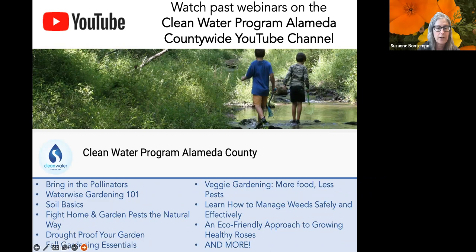The Our Water, Our World program is a national award-winning program. As of 2022, we are now statewide. We partner with water pollution prevention agencies and retailers that sell pesticides, providing education that guides people toward alternatives to pesticides for long-term success, or brings awareness that there are options that won't pollute our waterways. You can learn more at ourwaterourworld.org.